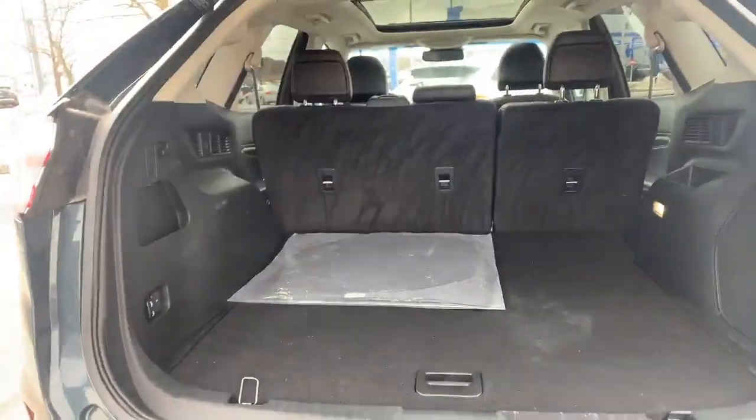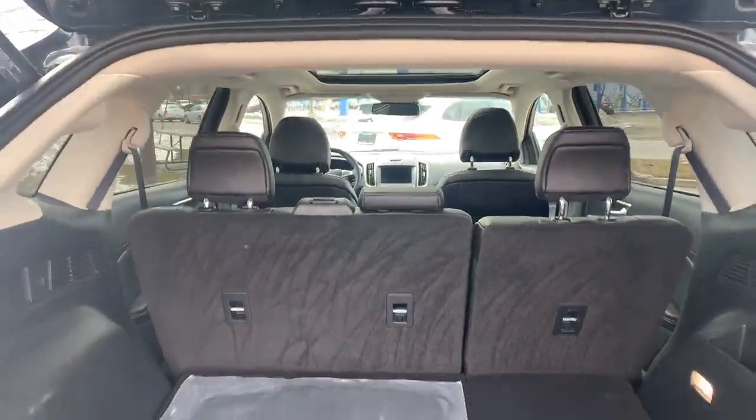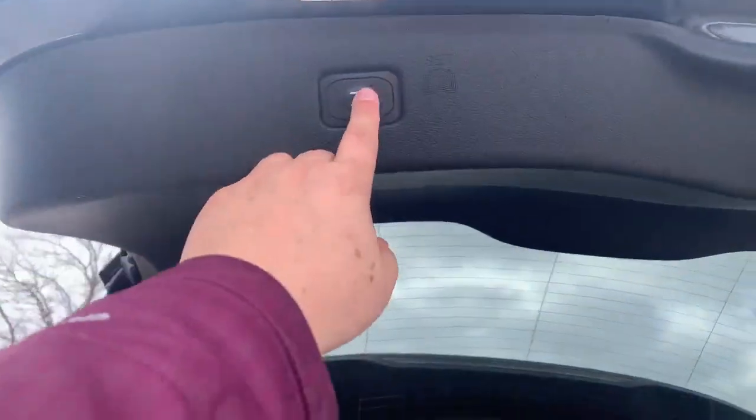So we'll take a look in the back. You can see there's tons of space back here, plus the seats can go down.